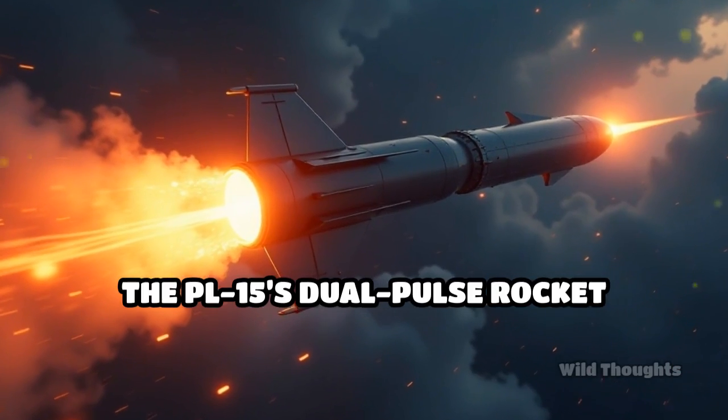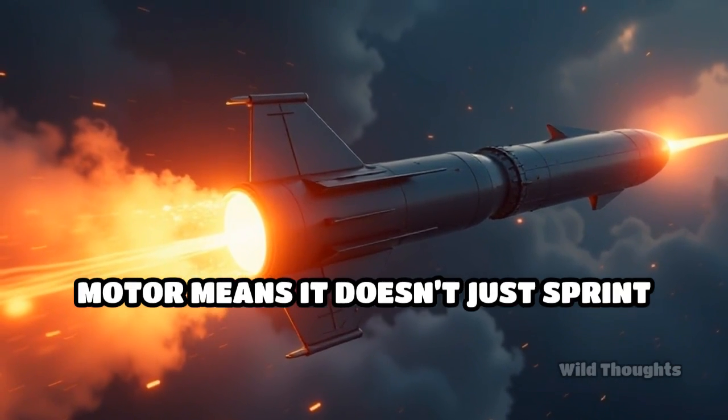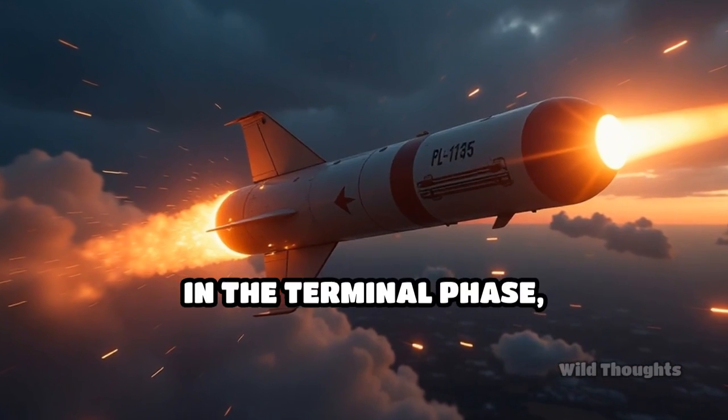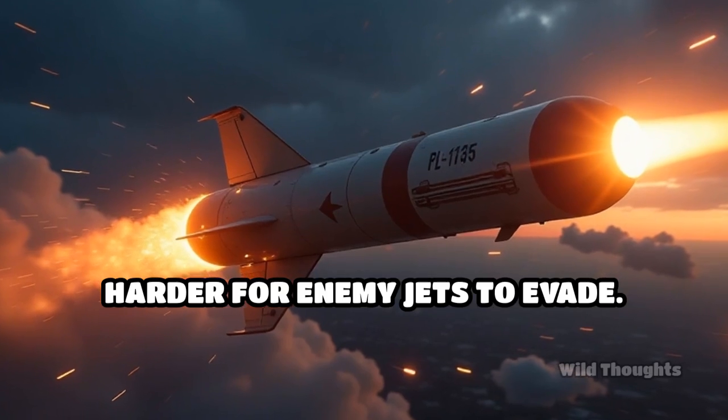The PL-15's dual-pulse rocket motor means it doesn't just sprint toward its target. It can adjust speed dynamically in the terminal phase, making it significantly harder for enemy jets to evade.